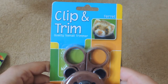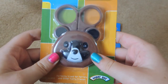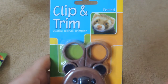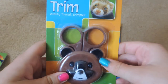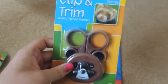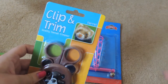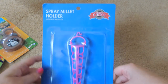The next thing I got were these clip and trim ferret toenail clippers — they're really cute. They're by Super Pet and I only bought these because they were pretty much dirt cheap. I have nail clippers for my pets already, but these were only $0.47 so I couldn't pass them up. I guess they'll just be good to have as a spare, and they are suitable for all small animals — just because they say ferret doesn't mean they have to be used for a ferret.